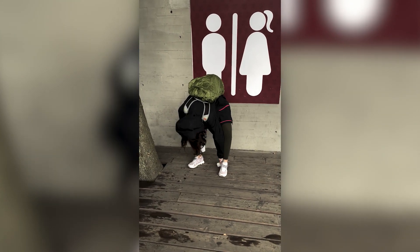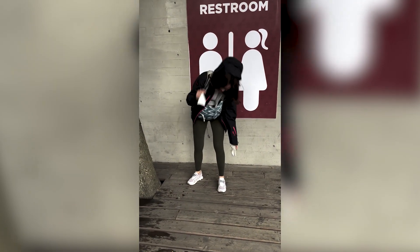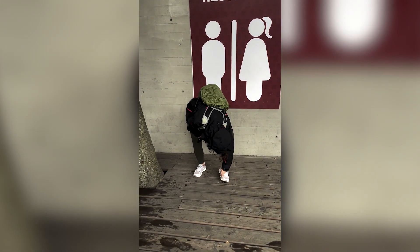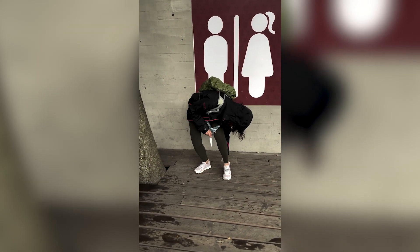She's wiping her shoes because she decided to buy white colored shoes for a long trip. It's been two days into the trip and the shoes are already dirty.